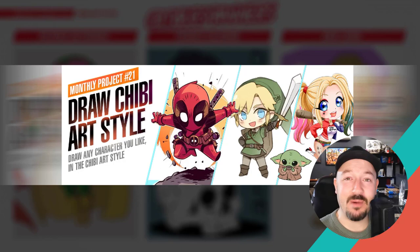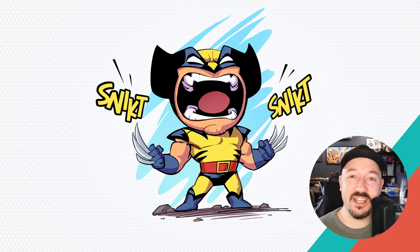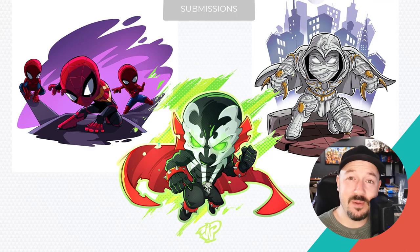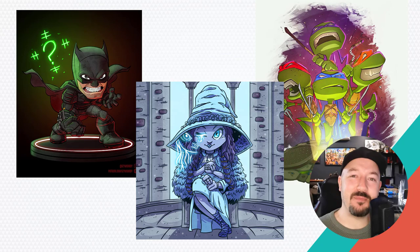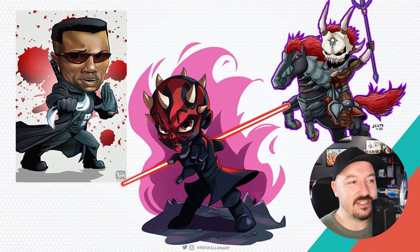Hi everyone, I'm Patrick Brown and welcome to the next monthly project — this is number 21. This month's theme is the chibi art style, so all of my patrons have been drawing in this style. If you're not familiar with chibi, it originated in Japan. It's a really fun style — the characters have really big heads and small bodies, a really cute personality about it, very energetic. The project brief was to draw any character you like in the chibi art style, and we had so many awesome submissions.